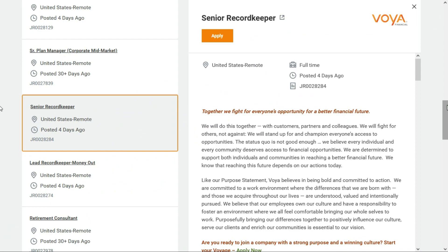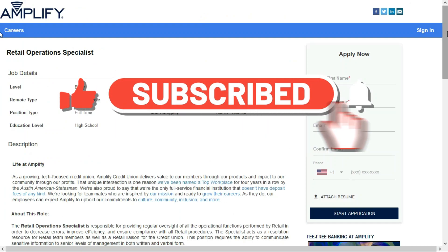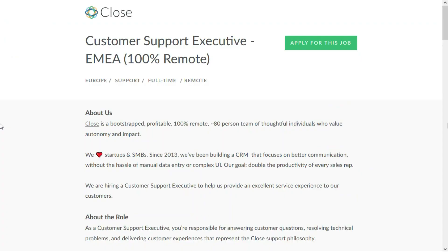Alright, there you go — we just went over three beginner-friendly remote jobs. I hope at least one of these is the right one for you. When you're ready to apply, check out the links in the description below this video — they'll take you directly to these job leads. Thank you so much for visiting and I'll talk to you again soon.